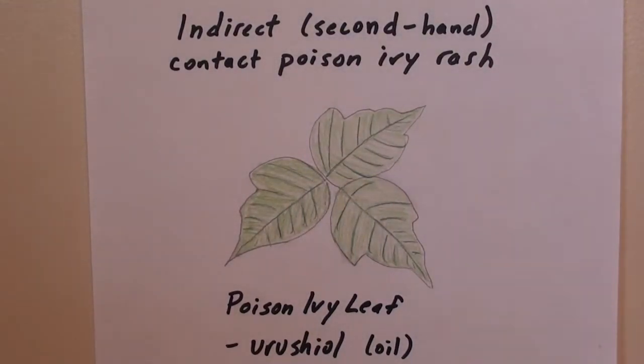This video is about indirect or second-hand contact with poison ivy and the allergic rash you can get. There's an oil in the leaves called urushiol, and that oil can get transferred from the leaf to your skin. It can also be transferred second-hand, and that's more what this video is about.